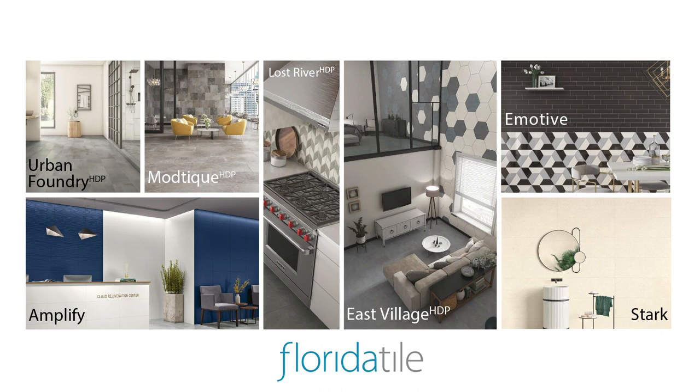We hope you're as excited as we are about these new collections and the possibilities they bring. Thank you very much for spending this time with us. Please follow us on Facebook, Instagram, and LinkedIn for all product launch announcements. Make sure you're signed up for our e-blast and be sure to reach out to your Florida Tile sales representative with any questions or requests regarding these new collections. Thanks so much and have a great rest of your day.